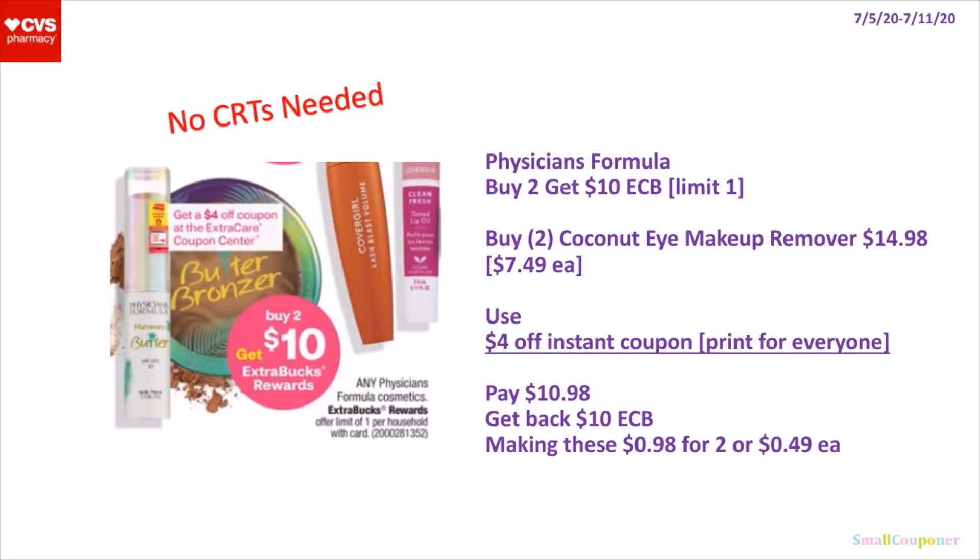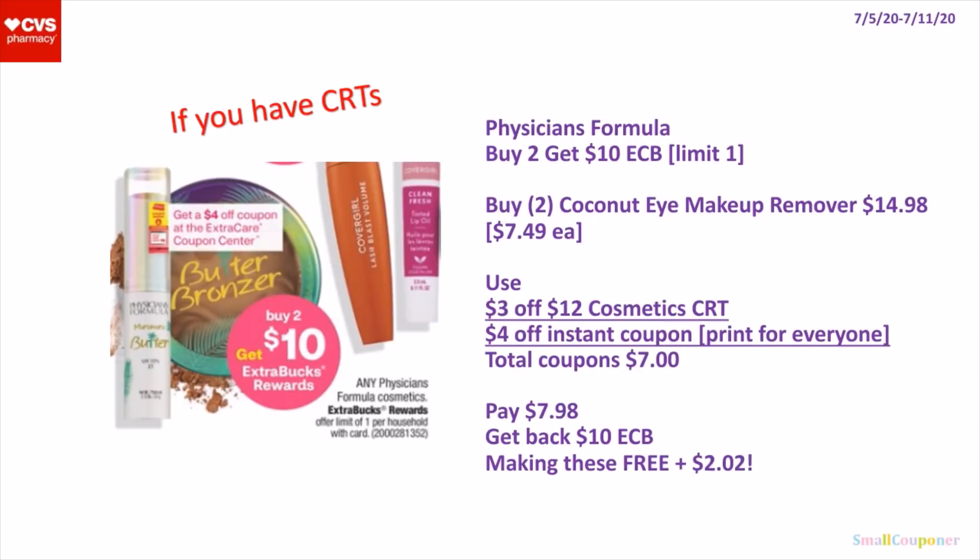So this is a no-CRTs-needed deal. The Physicians Formula — they are buy 2, get a $10 extra buck. It's a limit of 1. You can buy 2 of the Coconut Eye Makeup Remover for $14.98 — they are $7.49 each. We will be receiving a $4 off instant coupon, which should print for everyone when you scan your card at the coupon center. So you'll pay $10.98, get back a $10 extra buck, making these $0.98 for 2 or $0.49 each. If you have CRTs, you'll buy the same items, use the $3 off $12 cosmetics CRT and the $4 off instant coupon. Total coupons will be $7. You'll pay $7.98, get back a $10 extra buck, making these free and a $2.02 moneymaker.